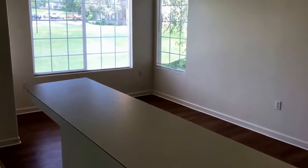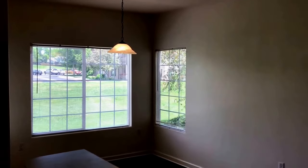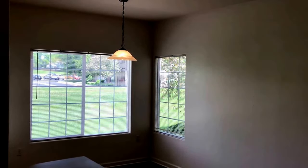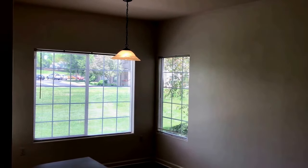Thank you for taking the time to watch our video at 8765 Barrie. If you'd like to view this home, please check out our website at tryhomelife.com or give us a call at 303-390-1665.